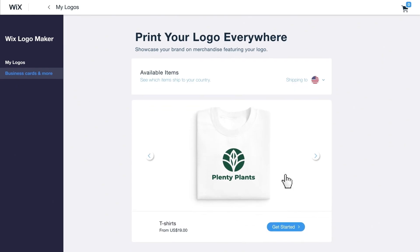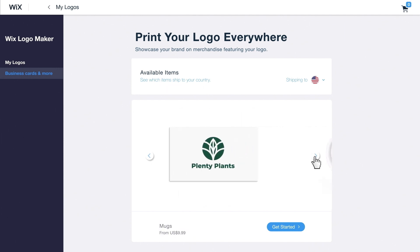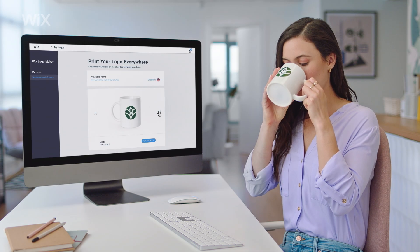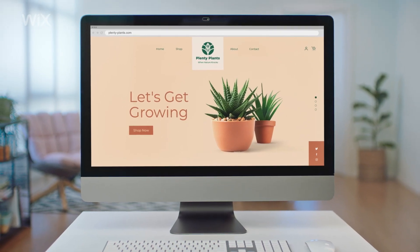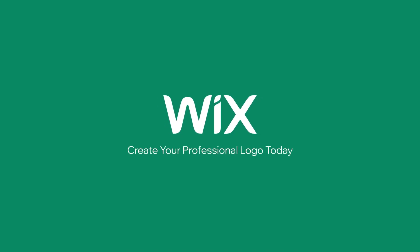You can also print your logo on t-shirts, business cards, even mugs. It's gonna look perfect on your Wix site. Go to Wix.com Logo Maker and create your professional logo today.